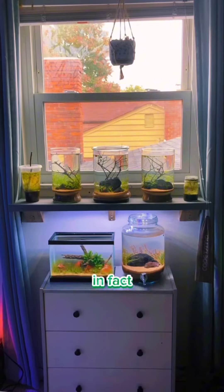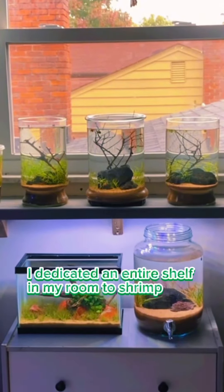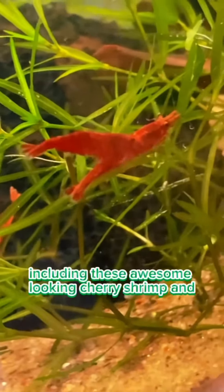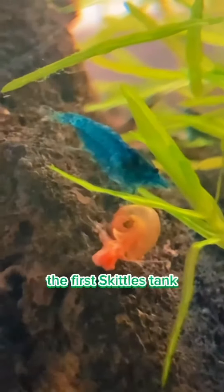That being said, I'm still really interested in shrimp. In fact, most of what I'm actually keeping right now are shrimp. I've dedicated an entire shelf in my room to shrimp. At the moment I only have a few colors, including these awesome-looking cherry shrimp and some of the original blue dreams from the first skittles tank, which I think is super cool.